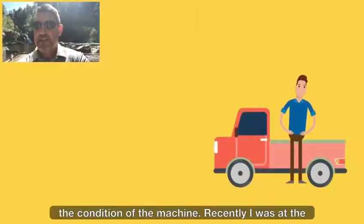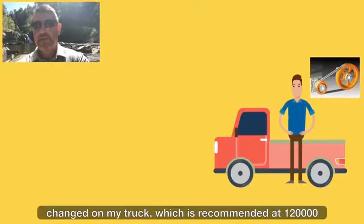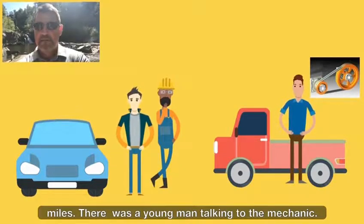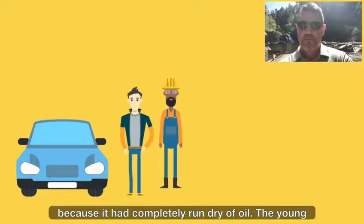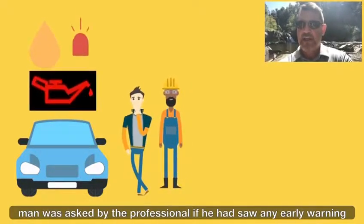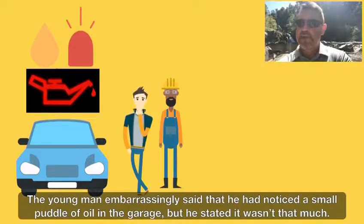Recently, I was at the local auto mechanic getting the serpentine belt changed on my truck, which is recommended at 120,000 miles. There was a young man talking to the mechanic. He was receiving bad news — his engine was blown and unrepairable because it had completely run dry of oil. The young man was asked by the professional if he had seen any early warning signs that the oil was low. The young man embarrassingly said that he had noticed a small puddle of oil in the garage, but he stated it wasn't that much.